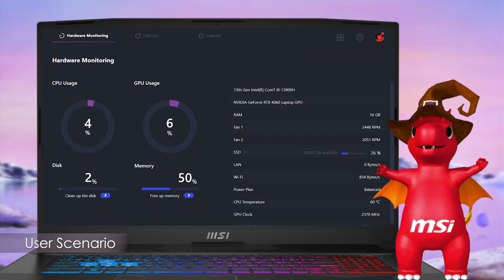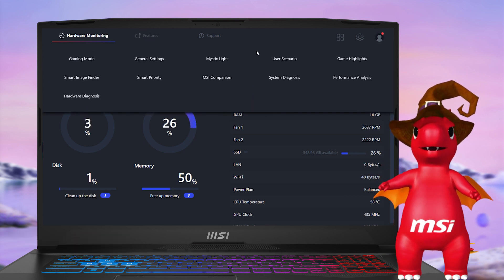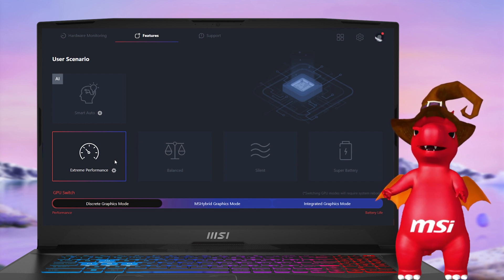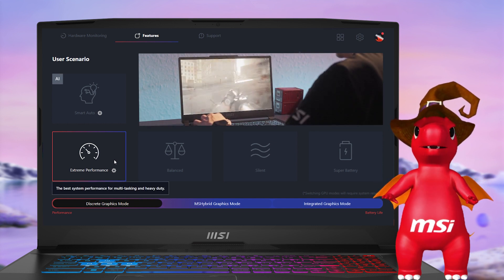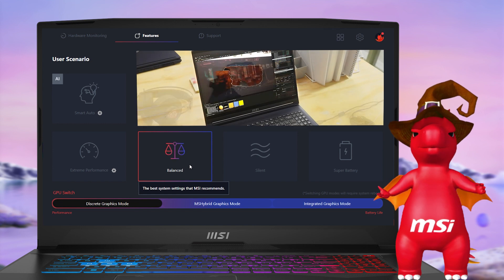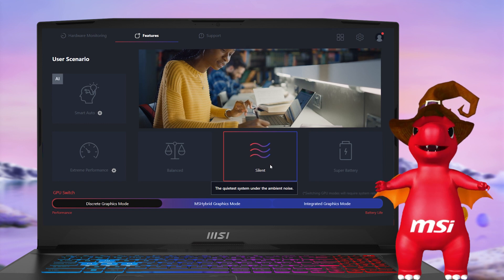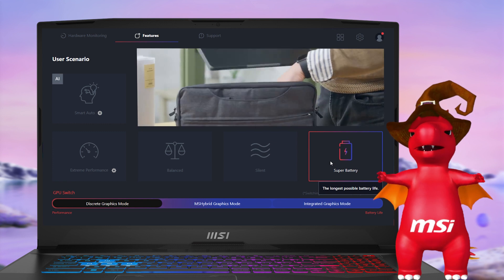Now let's dive into the User Scenario feature. With four preset modes, MSI Center easily caters to various usage needs. Extreme Performance mode offers customizable fan control and GPU overclocking. Balance mode strikes a balance between performance and battery life. Silent mode reduces fan speed and minimizes noise. Super Battery mode is designed for maximum battery life.